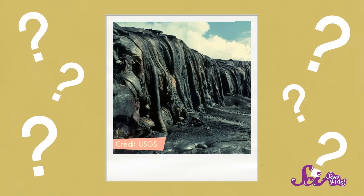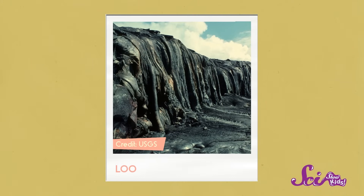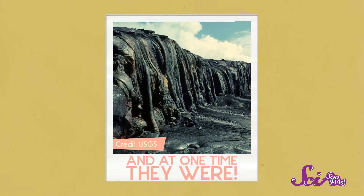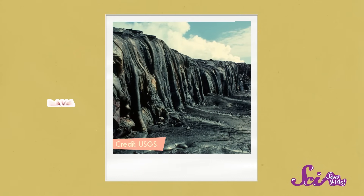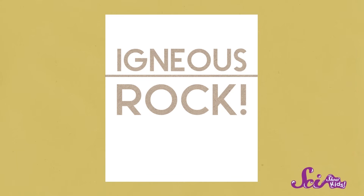Okay, just one more. This stuff hardly looks like rock at all. Those big goopy loops of black rock look like they're practically melting. And at one time, they were. They were made when lava from a volcano spilled into the ocean and solidified into rock. And since this rock came from lava or magma, you know it's... that's right, igneous rock.